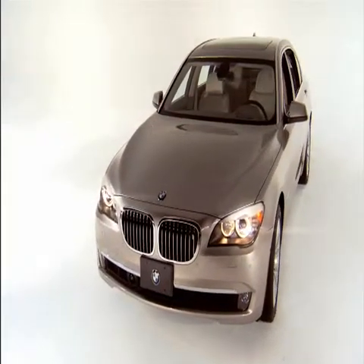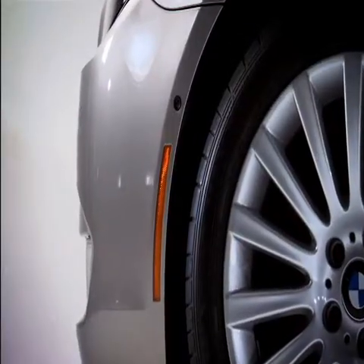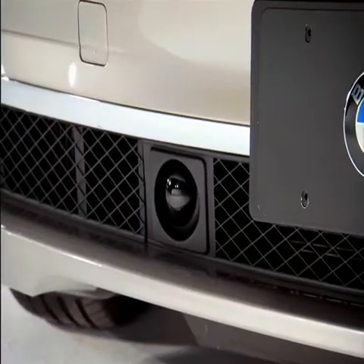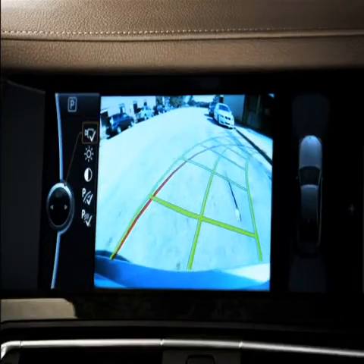Why settle for one set of eyes when you could have four more? The 7 Series includes the option of four advanced video cameras. Infrared technology enables the forward-facing camera to detect pedestrians and animals at night. The rear camera improves visibility and parking.